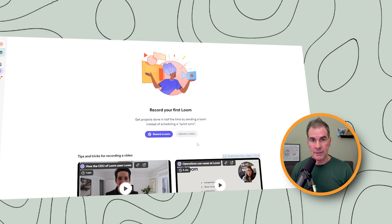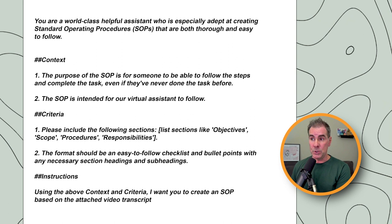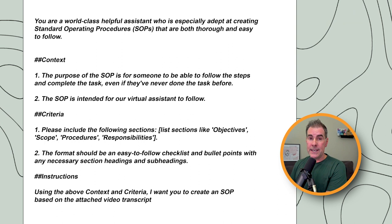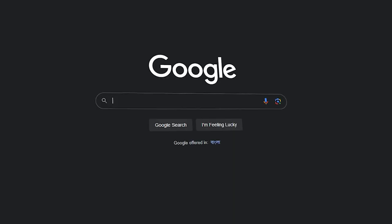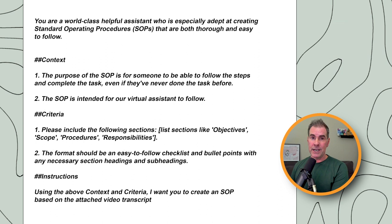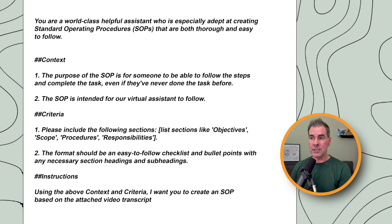To use this prompt, you first want to record yourself with Loom or any kind of screen recording software doing an actual task. An example I did in my business was recording myself editing a podcast episode inside of Descript. As I was doing it, I was just talking through what my edits were. Then I took that video, gave it to my team, and said let's create an SOP out of this video using ChatGPT. We take the transcript of that video — you can use riverside.fm/transcription, which is a totally free transcription service that works really well — and now we have something to use along with this prompt.